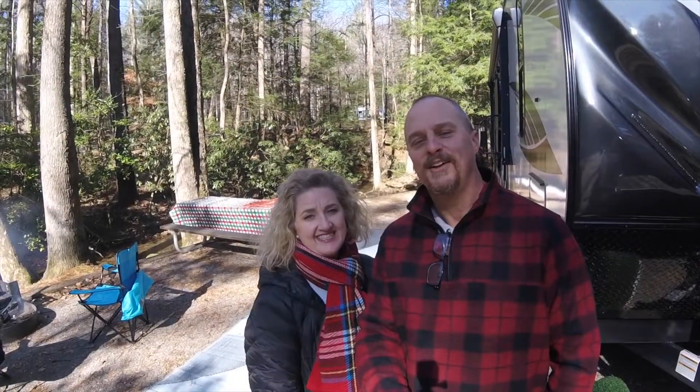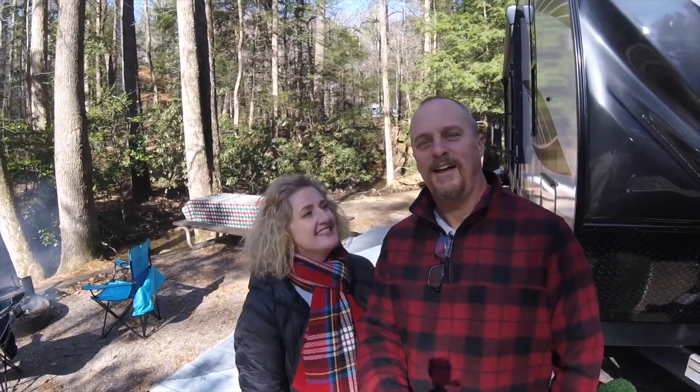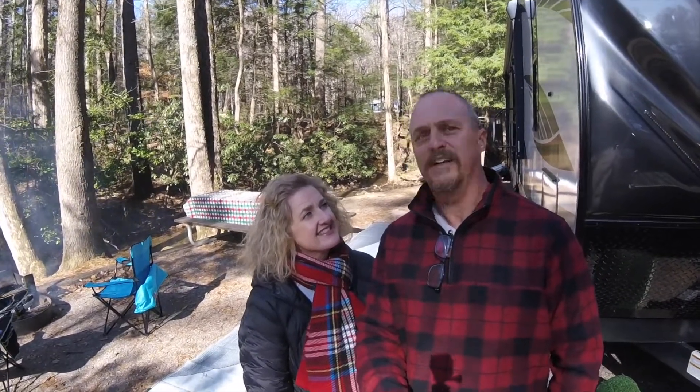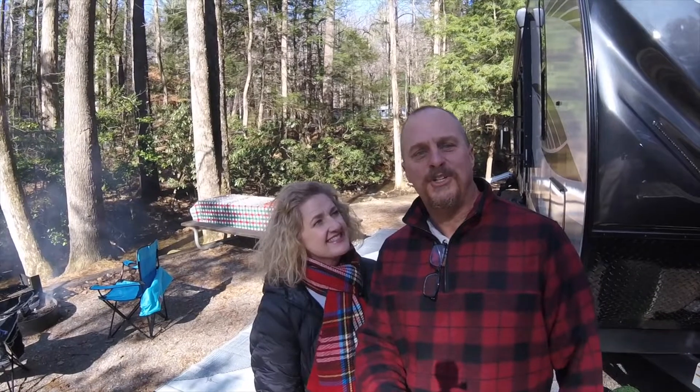Hey everybody! Howdy! So we promised you a tour of our RV. That sounds weird to say, our RV. So that's what we're going to be showing you here.